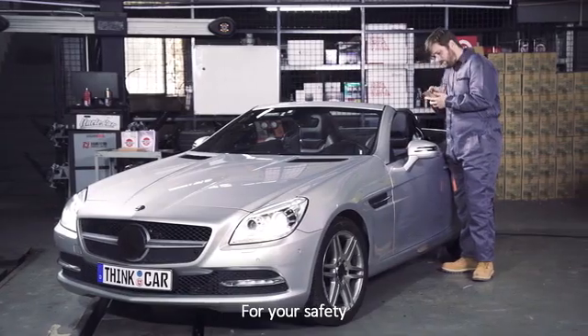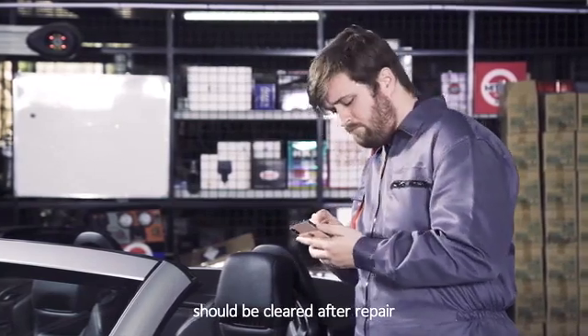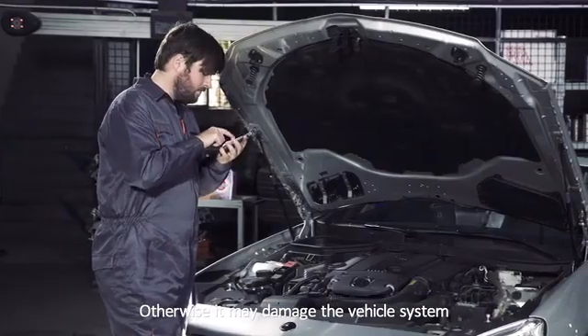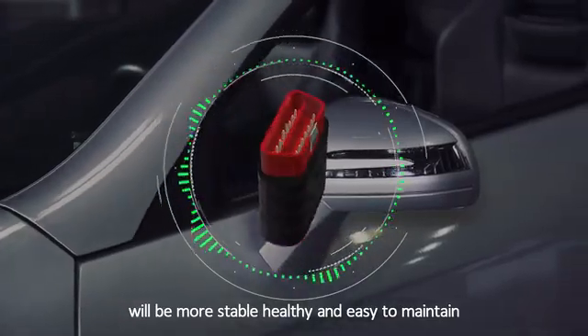For your safety, it's suggested by professionals that all the fault codes should be cleared after repair. Otherwise, it may damage the vehicle system. With ThinkDriver, your vehicle will be more stable, healthy and easy to maintain.